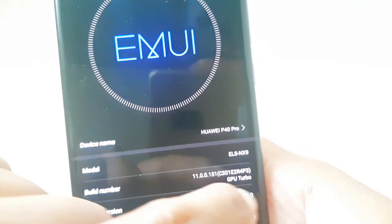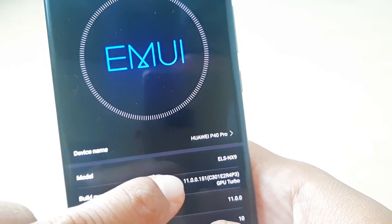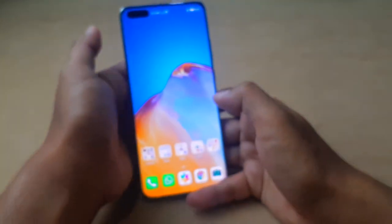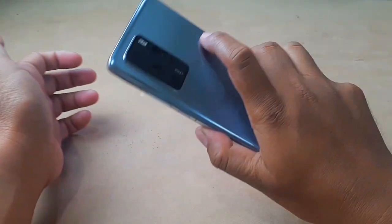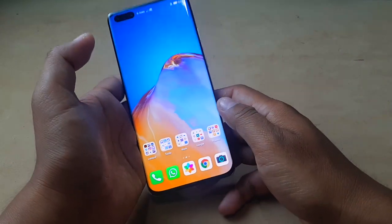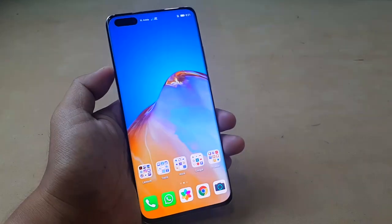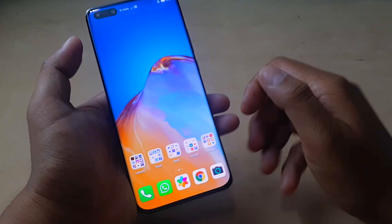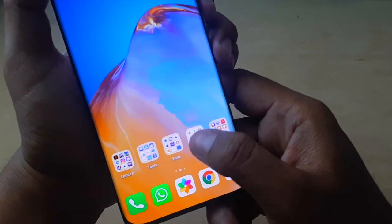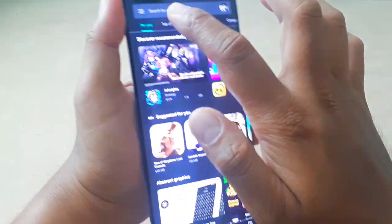I will show you first that I'm already running EMUI 11. This is my version: EMUI 11 with build number 11.0.0.1.5.1. This is the latest version of EMUI 11 now available for the Huawei P40 Pro, though the build number may be different for other Huawei P40 Pro units. I will show you that this version can still run Google Mobile Services.